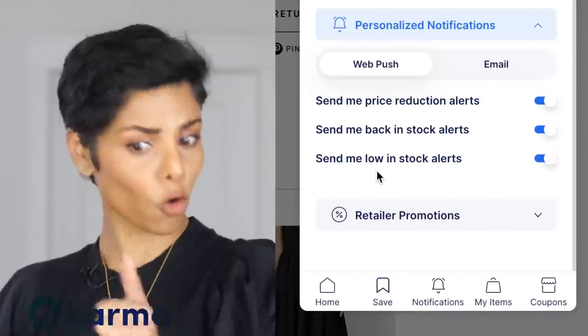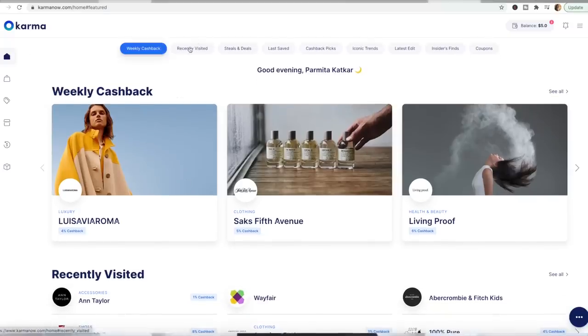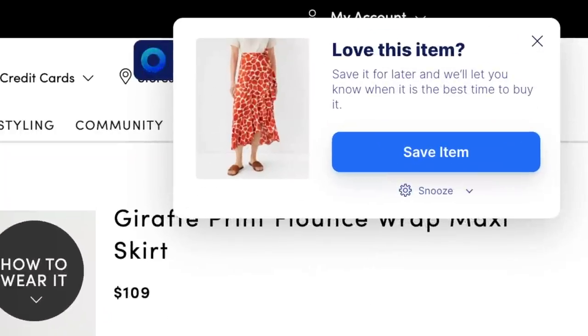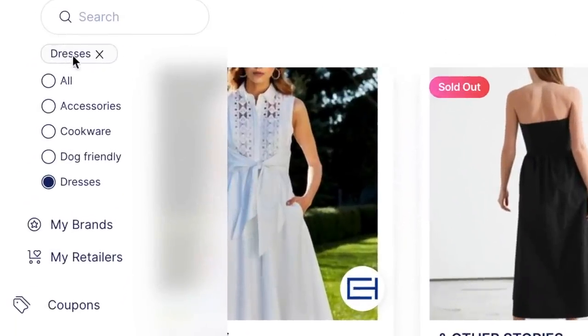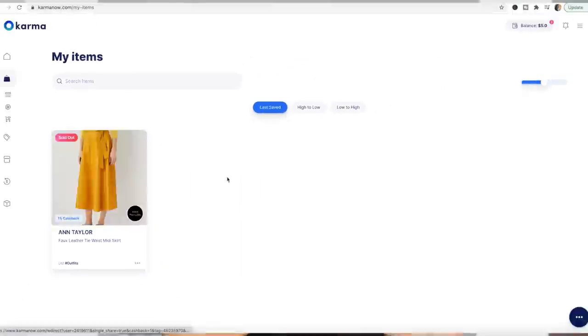A lot of brands you like may send newsletters about their current sale, yet the piece you wanted may not be on sale. With Karma, you get a notification via email or mobile push when an item you saved goes on sale, has a relevant coupon, or comes back in stock. Karma has hundreds of stores all in one place — it's a huge time saver for clothes, camera gear, interior decoration pieces, and so much more. You can organize saved items into multiple wish lists to shop more mindfully, and my impulsive shopping has reduced so much.